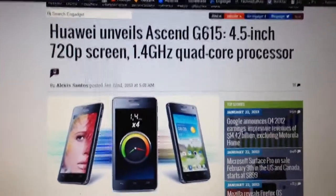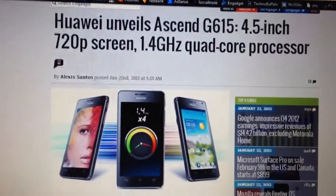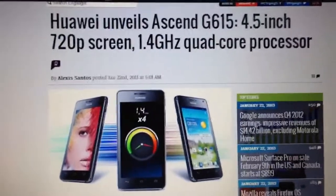Hey ponies, I'm recording from my phone again as I'm still having problems, but we have a new phone — the Huawei Ascend G615 unveiled.